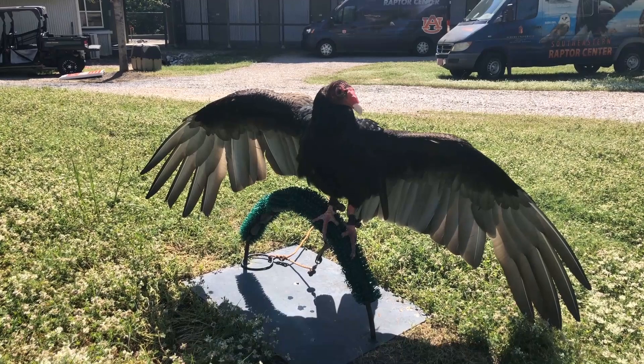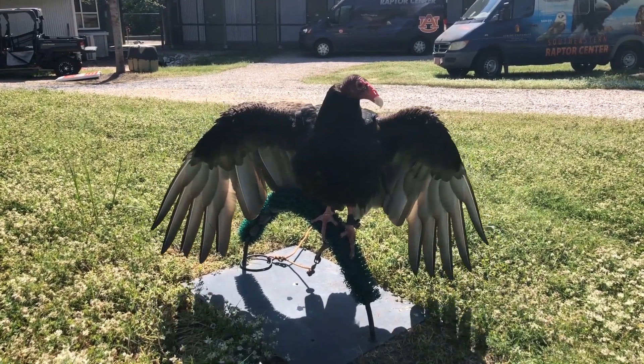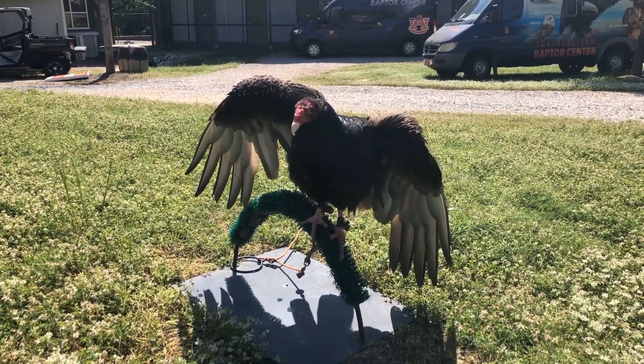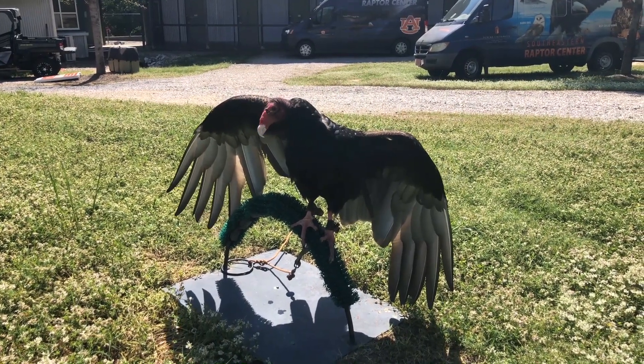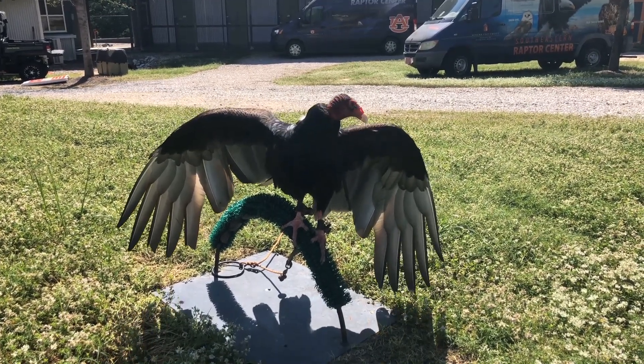Turkey vultures are not dirty birds — they're clean birds. They do a great job for the environment. Without them, there'd be dead animals lying around everywhere, diseases spreading everywhere, and it would just smell really bad outside. So luckily we've got these turkey vultures flying around all day long, smelling for those dead animals.